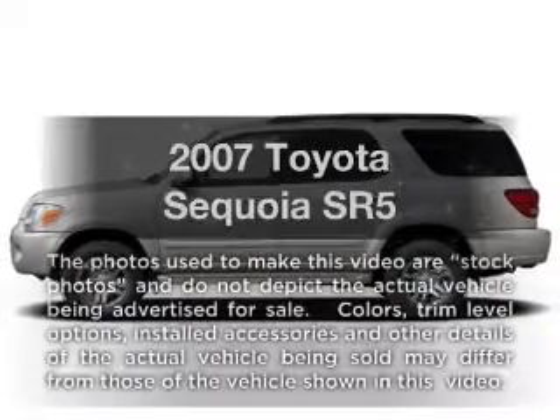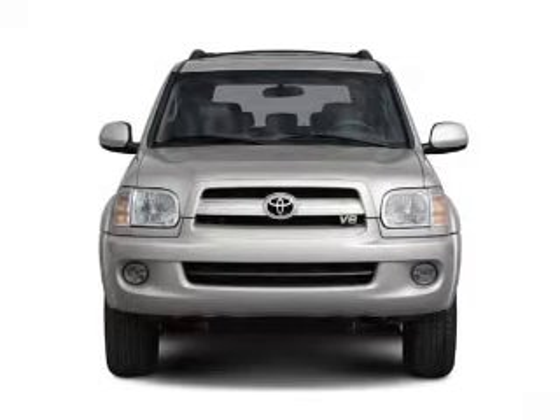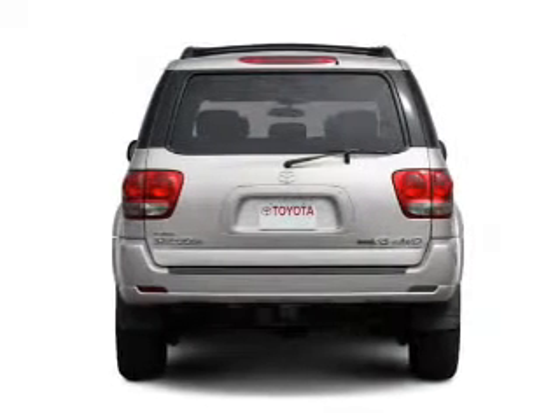Check out this 2007 Toyota Sequoia. If you're looking for a first-rate auto, this one could be yours today. With a powerful eight-cylinder engine, the powertrain includes rear-wheel drive, driven by a five-speed automatic transmission.